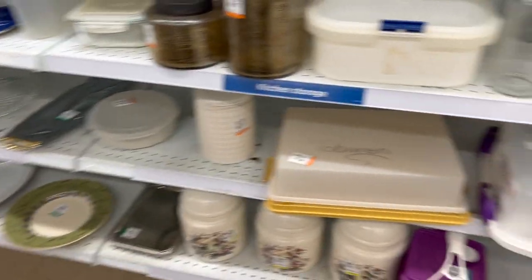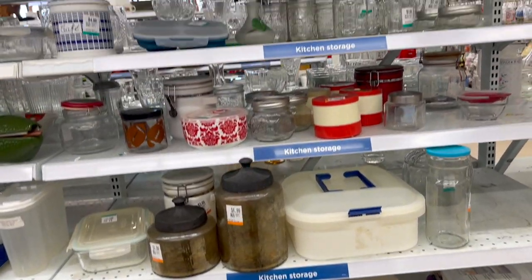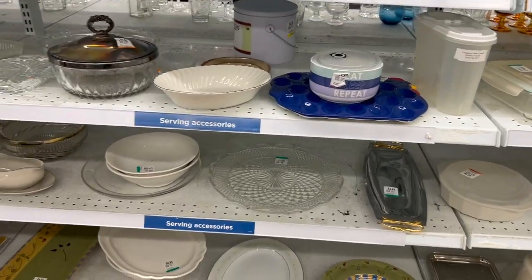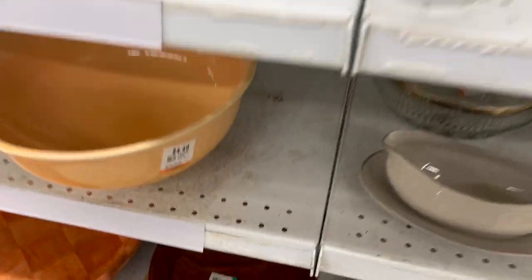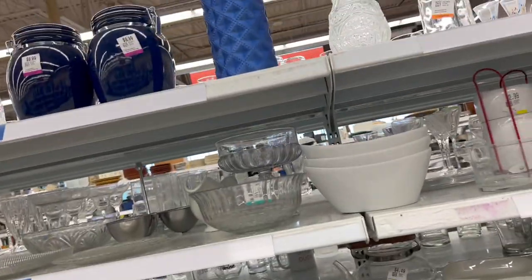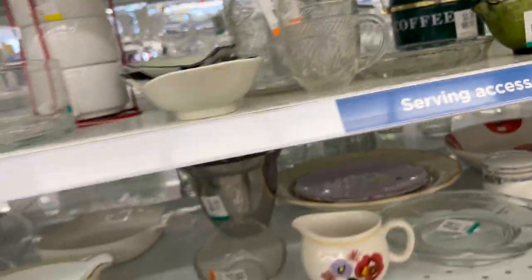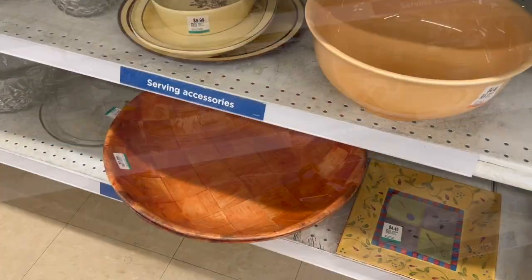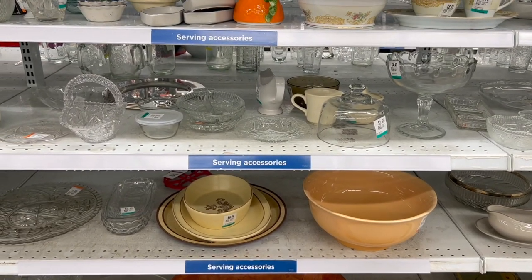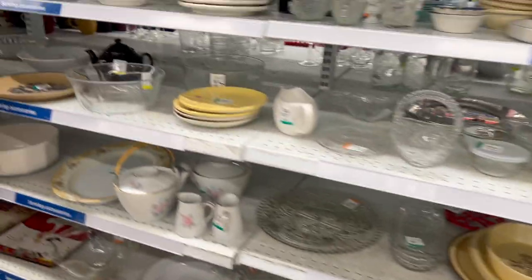Now we are in the kitchenware section. Whenever I'm in here I like to look for plain jars that I can DIY or add molds to. A lot of the ones that have pictures on them you can take those off. So I got that bowl — that's getting added to the cart and I think we're going to do a DIY with it because nobody bought it. Those salad bowls I never buy because they're a dime a dozen — I see them all the time and they always come with their salad tongs.